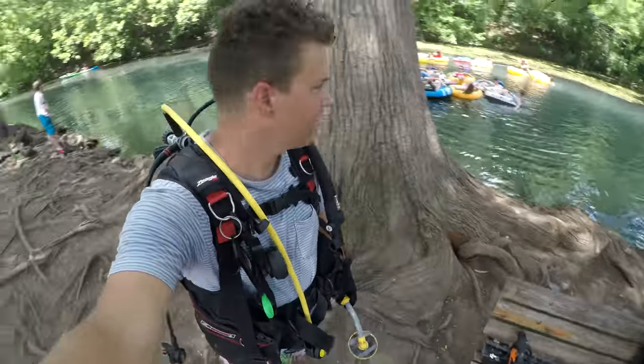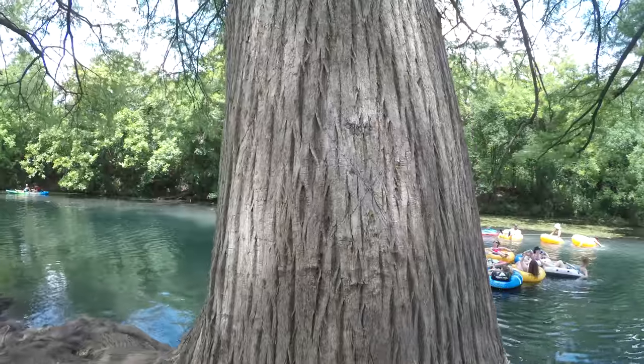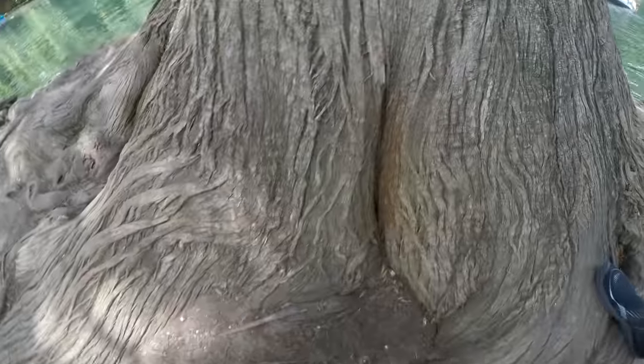Check out this little spot right here, guys. That's probably where the secret treasure was buried — yeah, right under this tree, right in the crack. Alright guys, let's get in the water and see what we can find. Here we go.